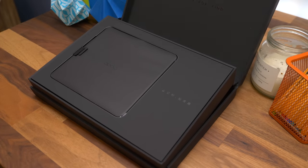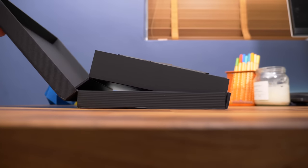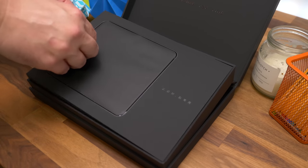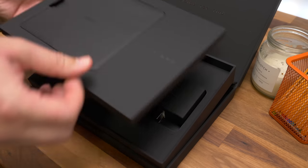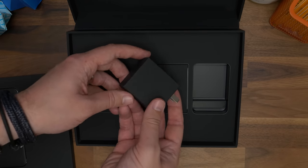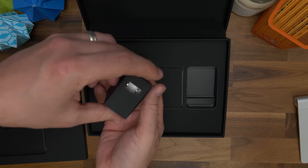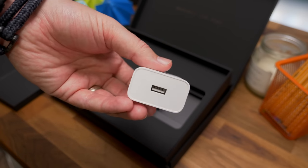Even in the unboxing experience you get the sense that this phone isn't an ordinary phone. When the box lid opens, it lifts up the insides at an angle, presenting the phone to you — just so that you know you've got something a bit special here. Put the top section to one side and you get to the goodies underneath. The first thing you unwrap is the power adapter, which has its own black card sleeve.